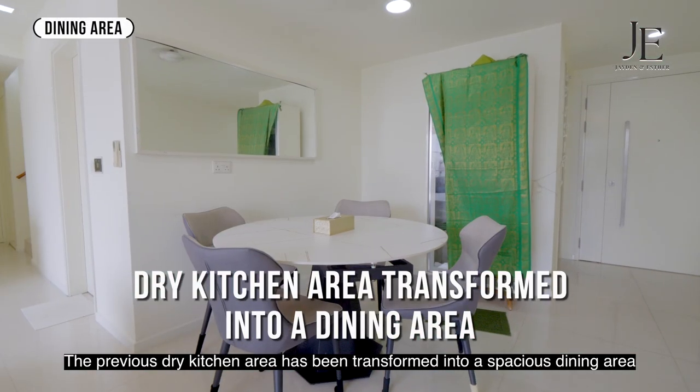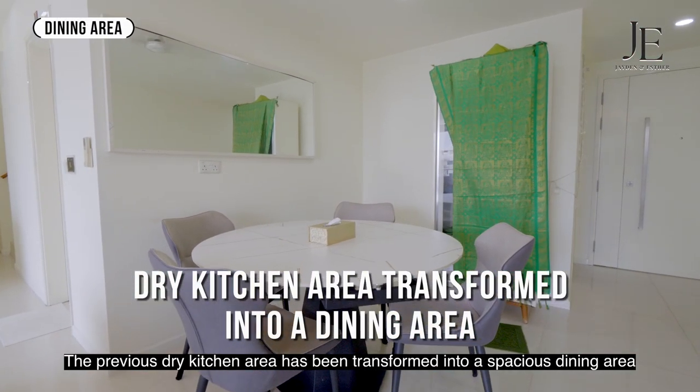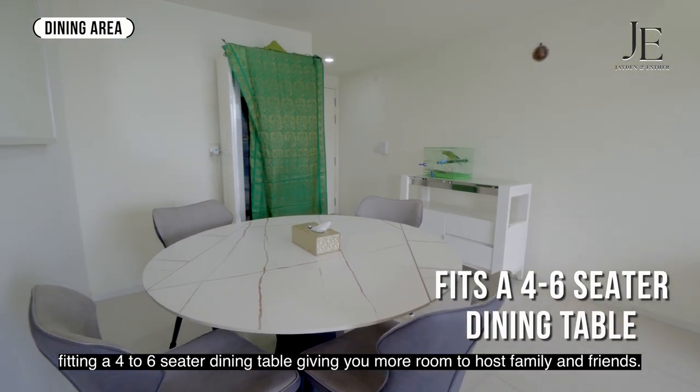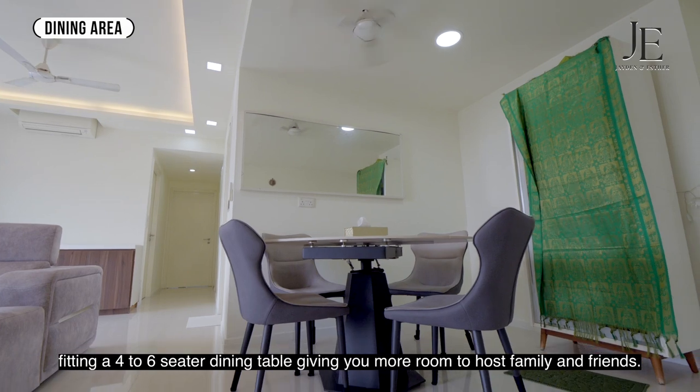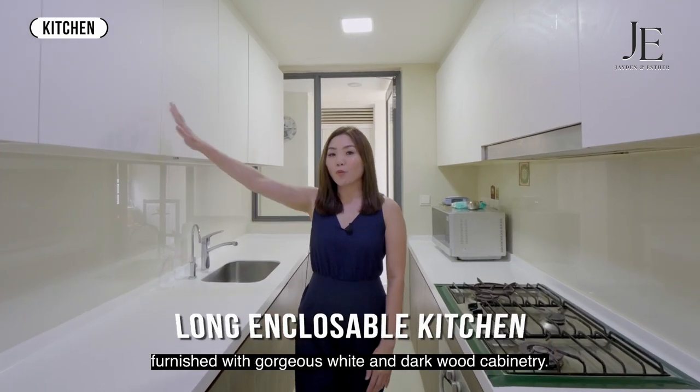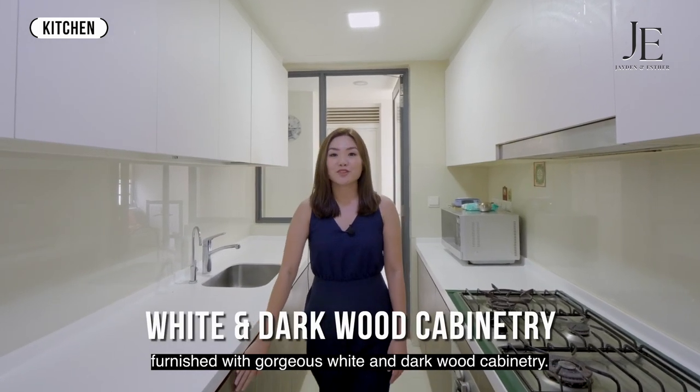The previous dry kitchen area has been transformed into a spacious dining area, fitting a four to six-seater dining table, giving you more room to host family and friends. Enjoy the best cooking experience in a locked and closeable kitchen, furnished with gorgeous white and dark wood cabinetry.